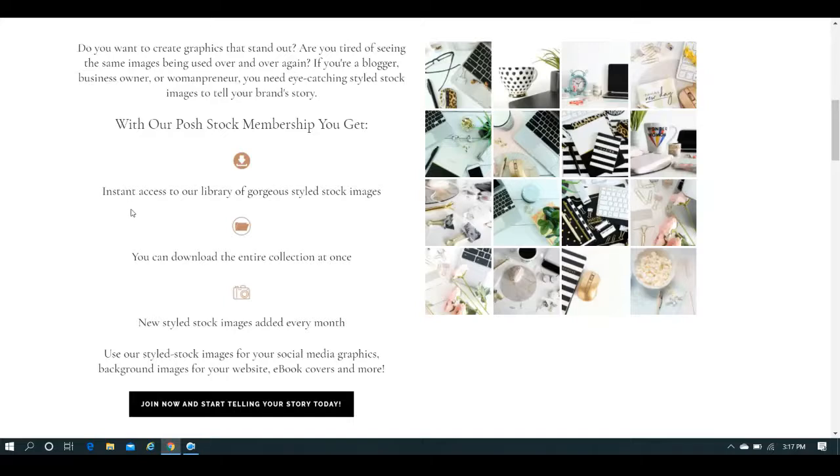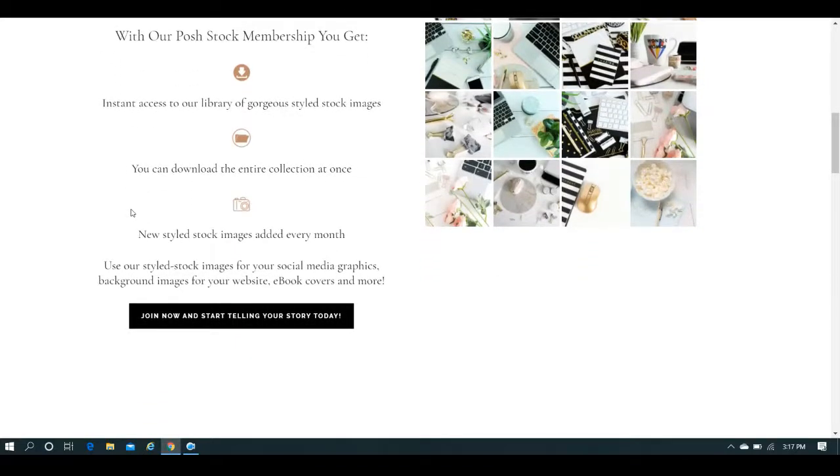You have instant access to the library of the styled stock images. If you do the full membership, you can download the entire collection at once, and then she's always adding new ones. So if you happen to be a member, you're going to automatically get the new ones. You can use them for social media graphics, background images for the website, even your ebook covers and so much more.